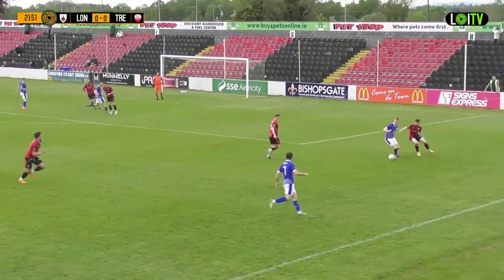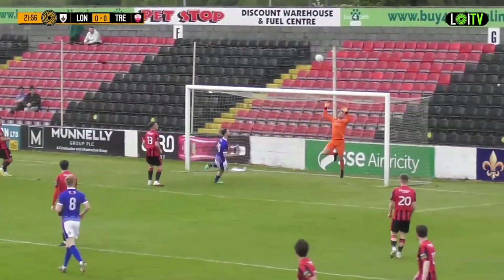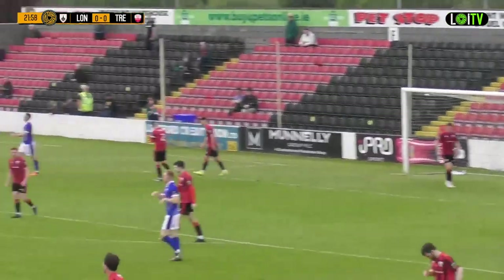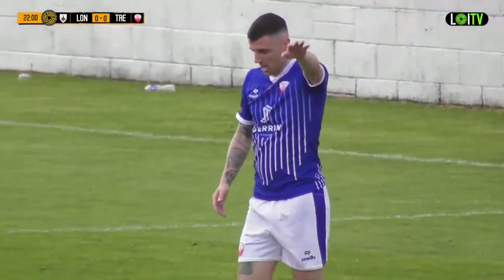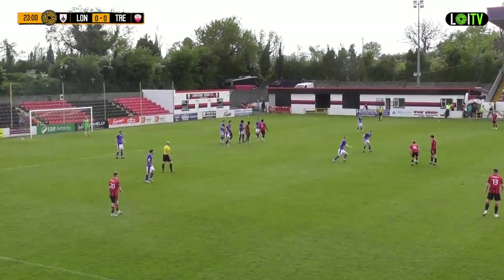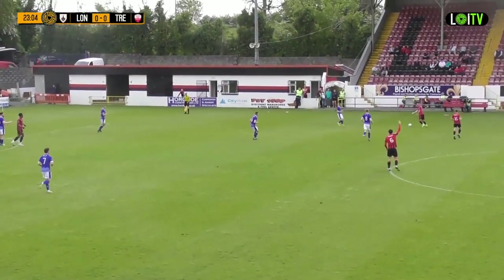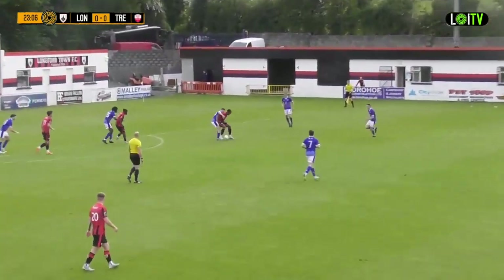Connor Barry down the line here to Alec Byrne. Barry whips it in, Curran is free, Curran gets his head on it but it loops over the Longford Town crossbar. Ender Curran had been afforded a little bit too much time. Adam Byrne didn't play as much as he would have liked but in the last few weeks he's been really, really good for Longford Town — maybe a bit of an off week in Kerry last week, but aside from that he has been excellent in the midfield.